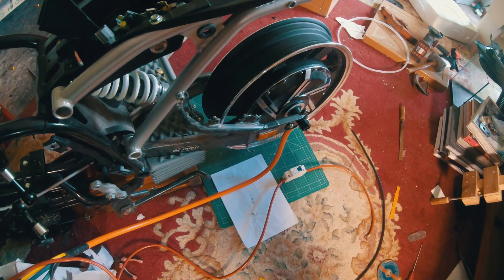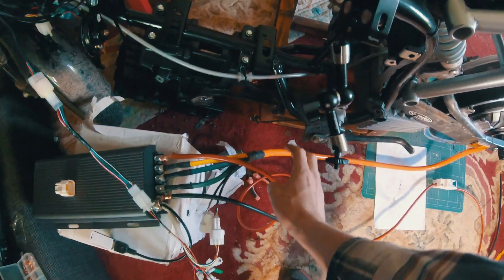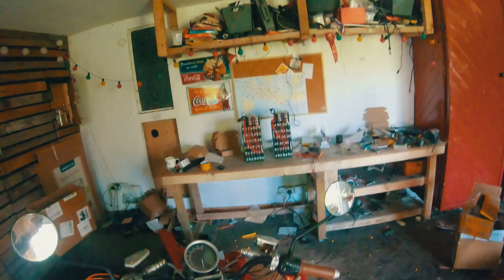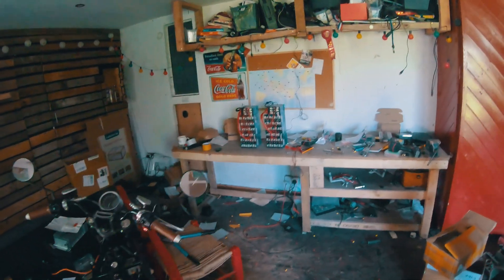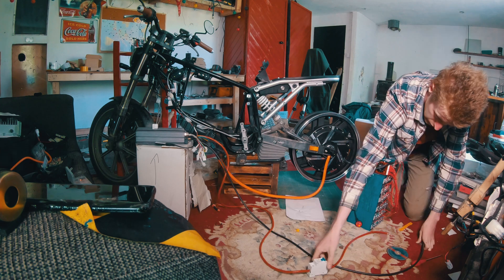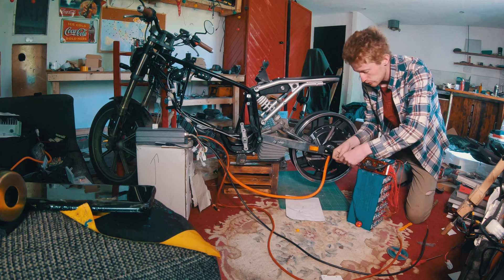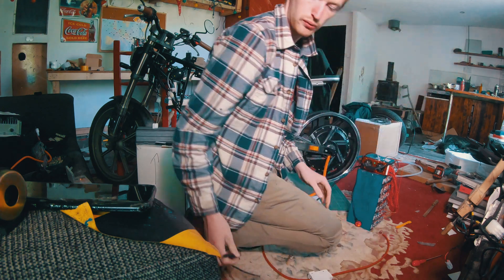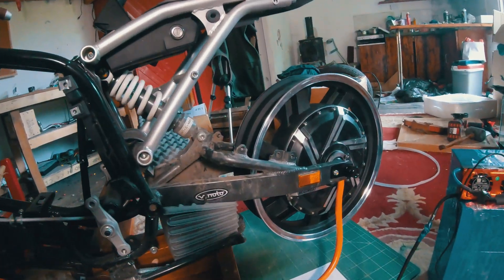I have the motor temporarily installed on the swing arm, connected to the controller, with a throttle cable and positive and negative cables fitted along with a circuit breaker. I'm going to run one battery on its own to begin with, get all the settings dialled in, and then work from there. Each battery is quite heavy. I connect everything up and — nothing exploded, which is a good sign. We are now calibrating the motor.